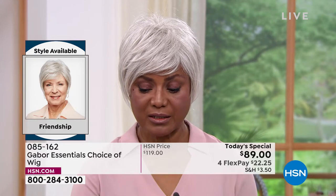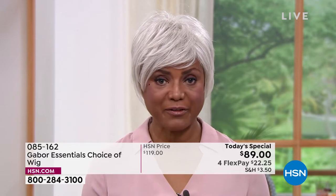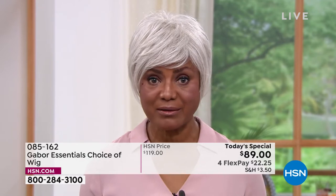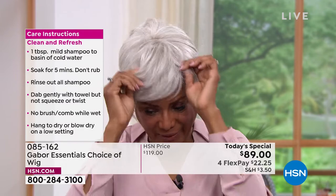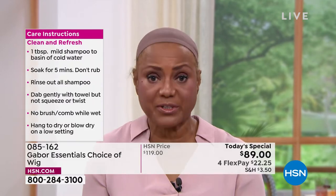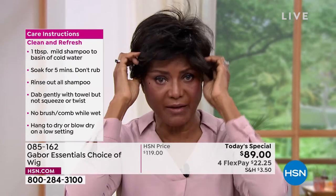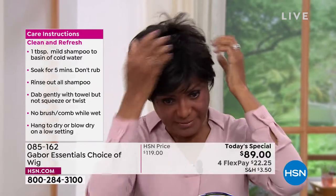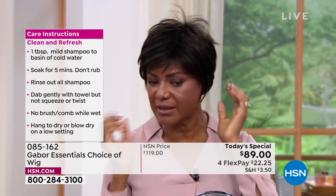First of all, it's easier and quicker because I'm ready just like that — I can go out the door. I don't have to fuss with my hair. I'm just taking this right out of the box, shaking it, and putting it on. Within five minutes or less, I'm ready. Sometimes I would sit in the salon for hours — I'd get there on time and still have to wait. I liked the salon, but sometimes I just didn't have all that time.